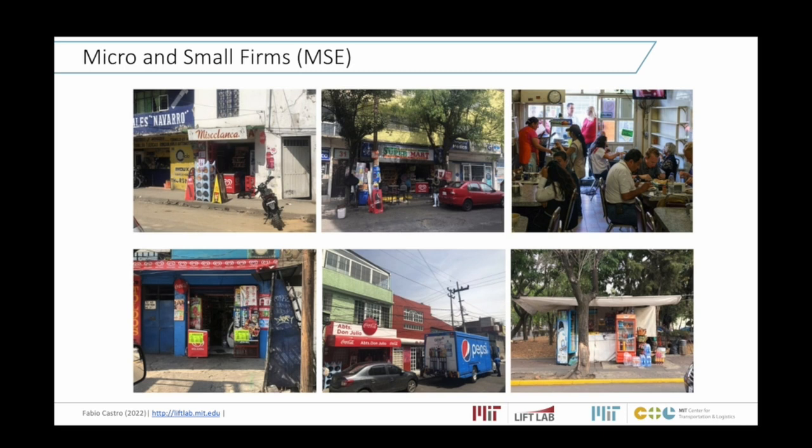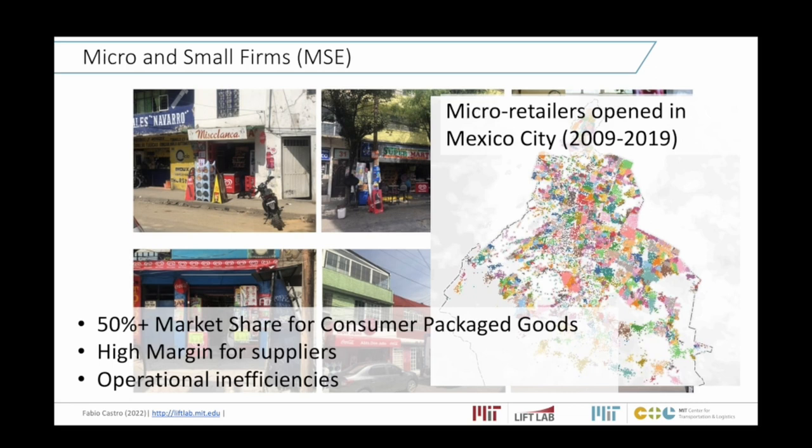The other topic we'll talk about is the logistics for micro and small firms, more specifically in developing countries. These are really very small businesses. Isolated, the logistics of each of these stores is very simple — it's just one owner that buys and sells products. However, when you consider all the small stores in large cities such as Mexico City, and think about the perspective of their suppliers — major companies like Procter & Gamble and Coca-Cola — the supplier has the problem of supplying hundreds of thousands of these stores. In developing countries, that's where most of the margin for Procter & Gamble and Coca-Cola are, as these small stores hold the majority of the market share.